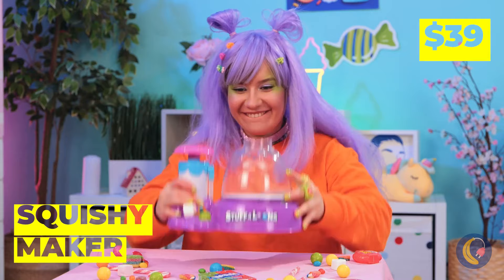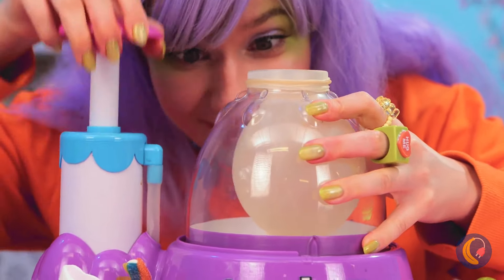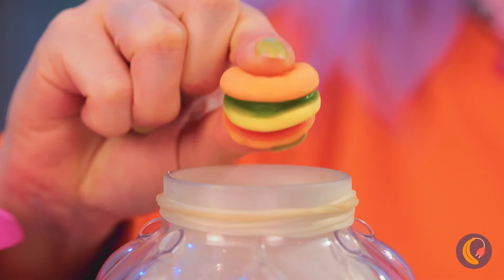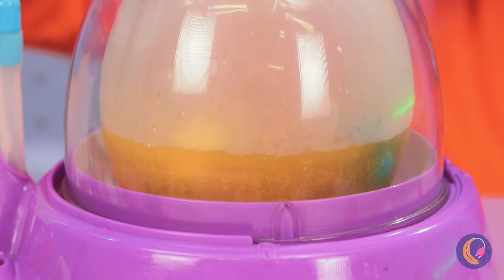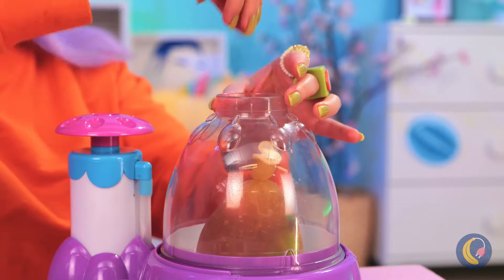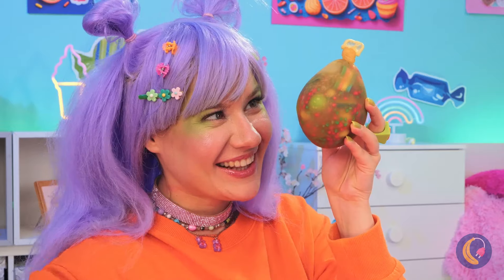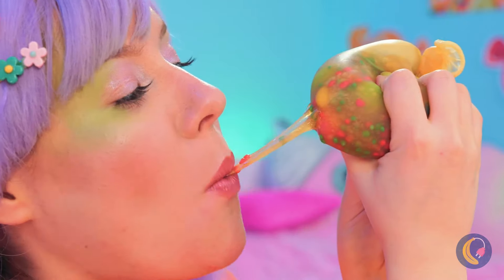Next up, we've got a squishy maker. Add a balloon and blow it up nice and big. Now add all your favorite candy inside - any shape and size, as long as it fits. Now pour in some soda, seal it up nice and tight, and you've got yourself a squishy. Wow, just look at all those colors! Still, we can't let good candy go to waste. Nothing beats freshly squeezed.